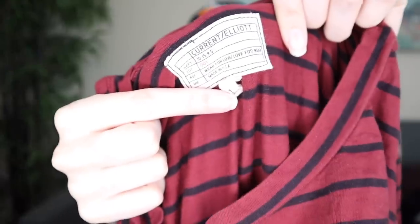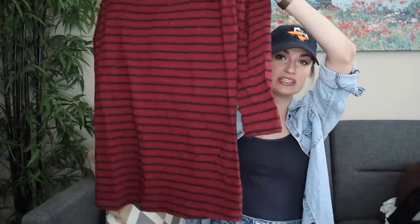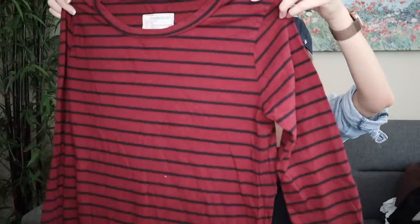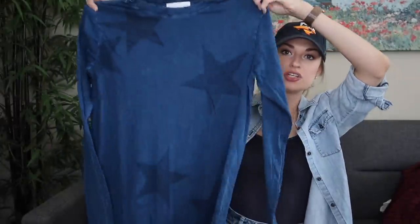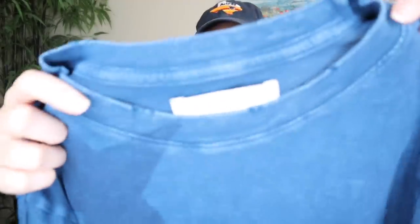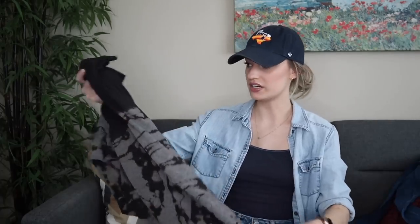Current Elliott — this brand doesn't always have the best resale value, however people love their t-shirt dresses so I think these should do well. This one is a red with a black stripe, size one which is a small in Current Elliott. Also size one: a star printed t-shirt dress with distressed edges. I really think this might be one of my best bin hauls ever.